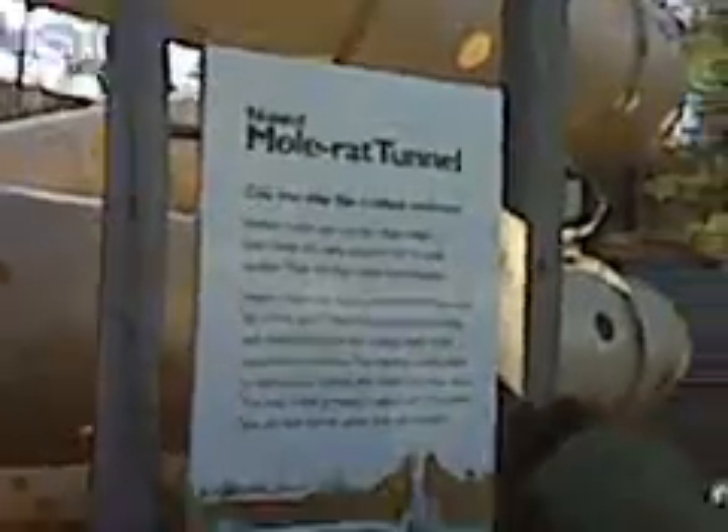Naked mole rat tunnel. Can you play like a naked mole rat? Naked mole rats are not really naked — they have thin, plain-colored hair on their bodies. They're also called sand puppies. Naked mole rats live in burrows or holes they dig in the sand. Burrows are very large with feeding tunnels and large nest rooms lined with dry plants. The feeding tunnels lead to the roots, the mole rats' main food. The root is left growing in place, and the mole rats use the tunnel when they get hungry.